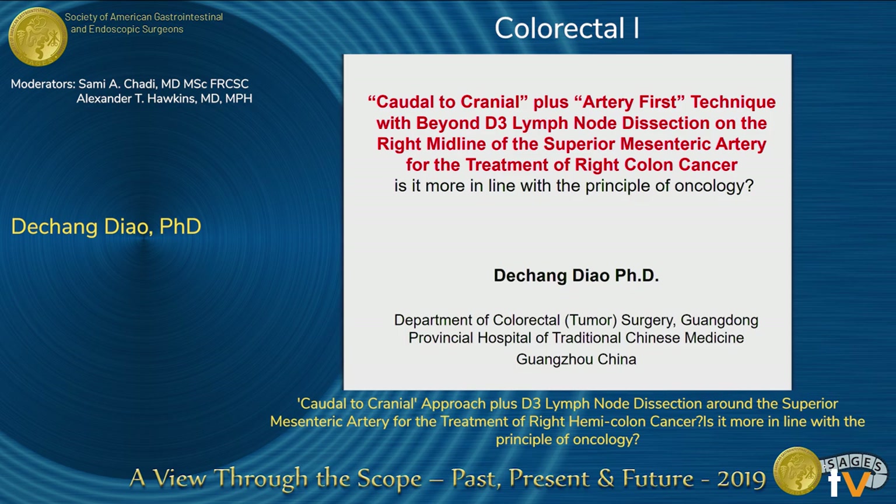Welcome, thank you. I'm from China. My topic is caudal-to-cranial plus artery-first technique beyond the lymph node dissection on the midline of the SMA for the treatment of right colon cancer. Is it more aligned with the principle of oncology?